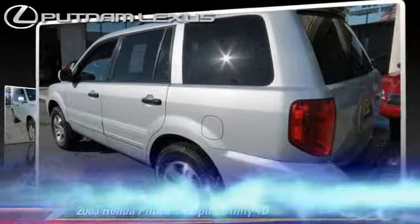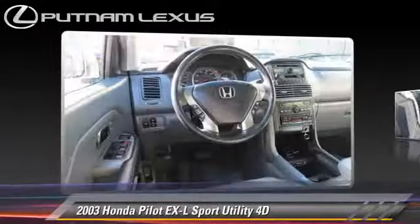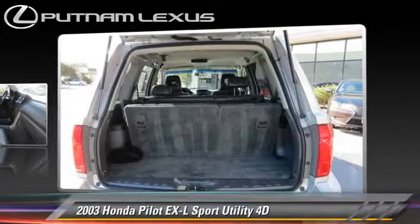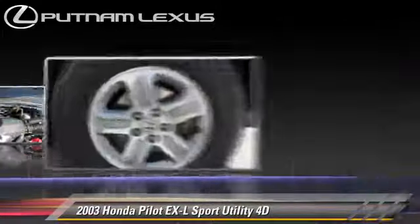The 2003 Honda Pilot EXL, powered by a 3.5-liter VTEC V6 engine with an automatic transmission. This four-wheel drive sport utility vehicle gets up to 22 miles per gallon.